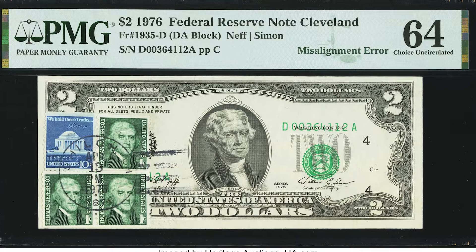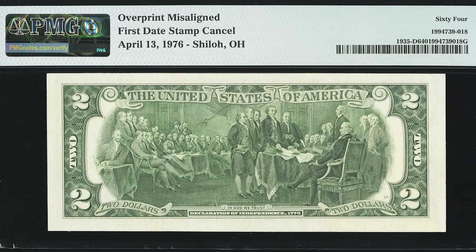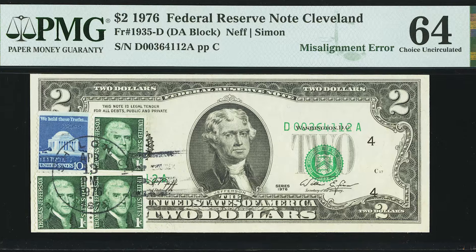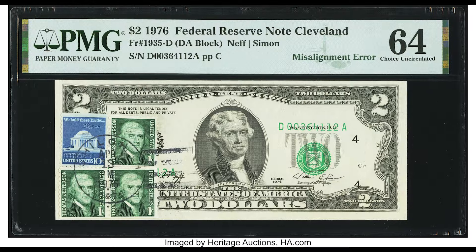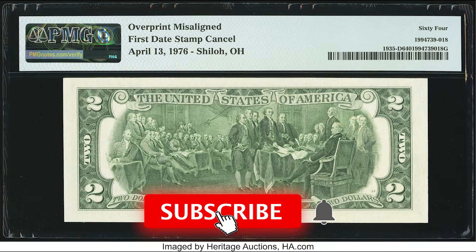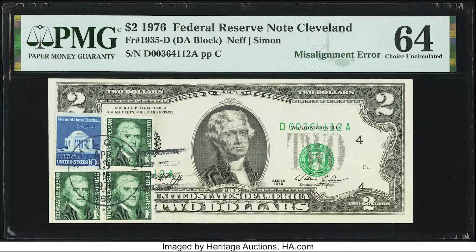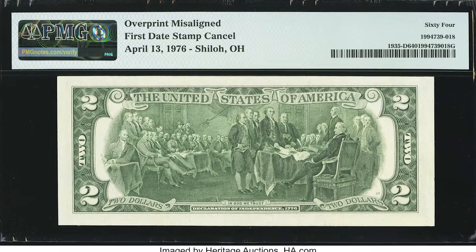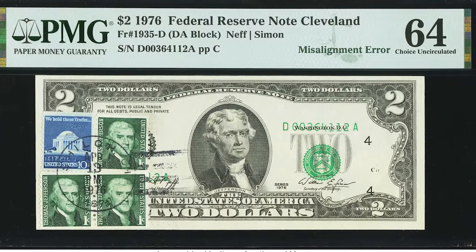This is a 1976 Bicentennial release that has a first day of issue stamp on it, which increases the value. The Bicentennial release marks the 200th anniversary of the United States' founding in 1776 — the signing of the Declaration of Independence. On the release day of April 13th, 1976, people could bring their new $2 bill to any participating post office and get it postmarked, which served as a first day of issue stamp, including the city, state, and sometimes a first day of issue marking.